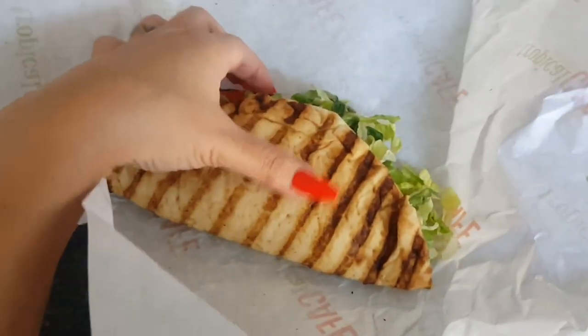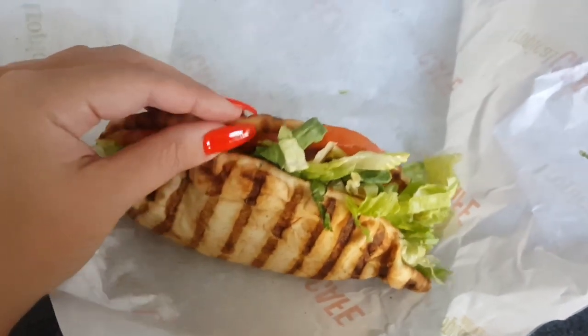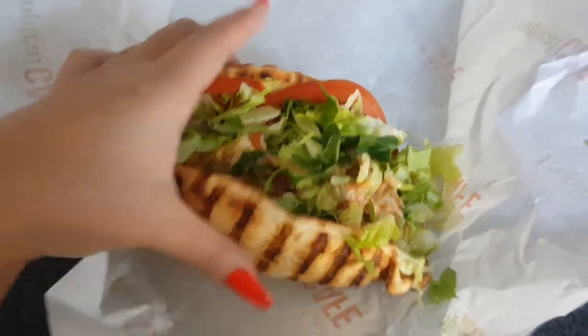I got a tropical smoothie. I got the Chipotle chicken wrap, I think. I don't know, it's really good.